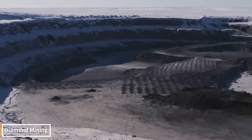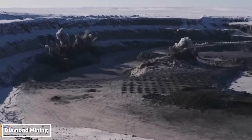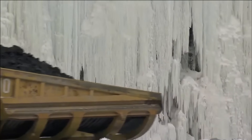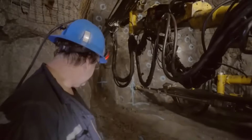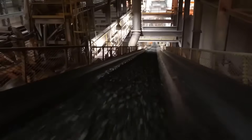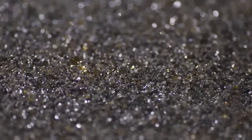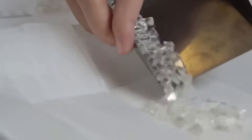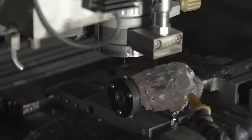Diamond mining begins. First, giant machines remove layer upon layer of soil and rock to reach the deep-seated diamond veins. Then, blasting breaks up the rock, and tons of debris are transported by giant trucks to a processing plant. There, the crushed rock is separated from the diamond crystals using specialized machinery. Then the raw stone is processed in polishing workshops, transforming it into a unique sparkling gem that refracts light.